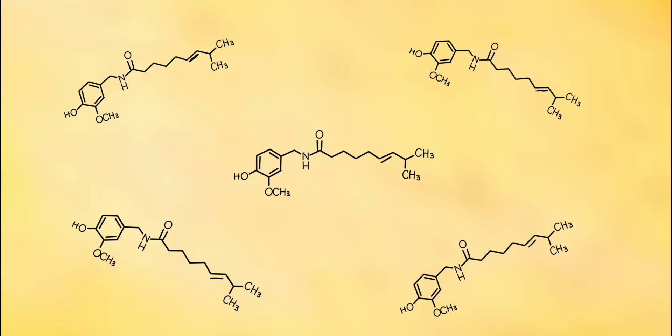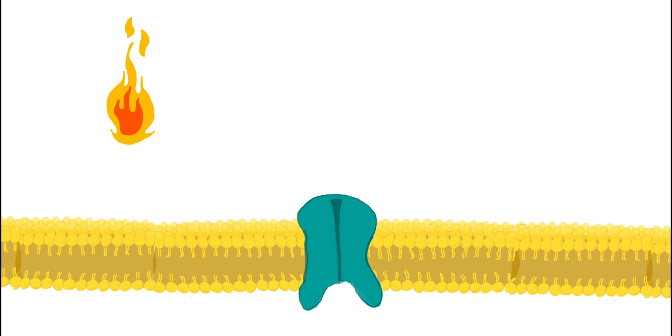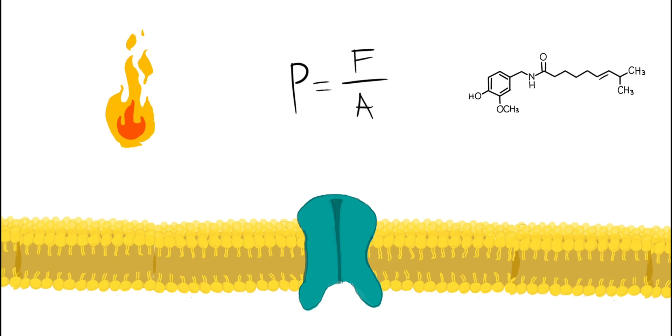This is kind of the basis of how the Scoville scale works, though I'll go over that in a bit. The transient receptor potential vanilloid 1 ion channel, or just TRPV1, is predominantly expressed in nociceptive neurons — specialized sensory neurons tasked with detecting potentially harmful stimuli such as heat, physical pressure, or chemical irritants.